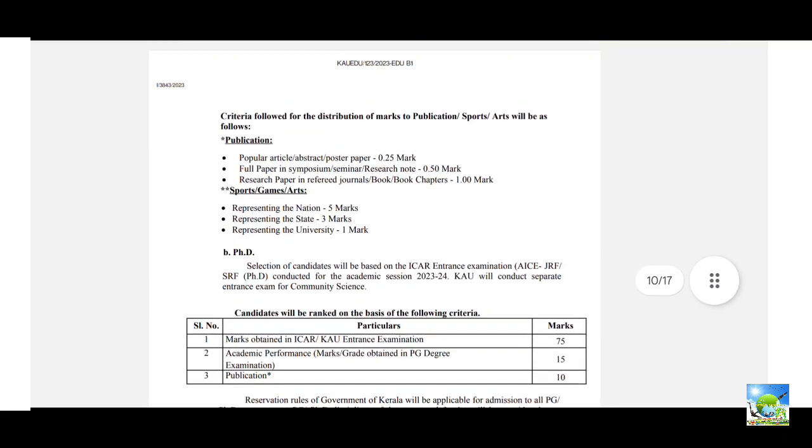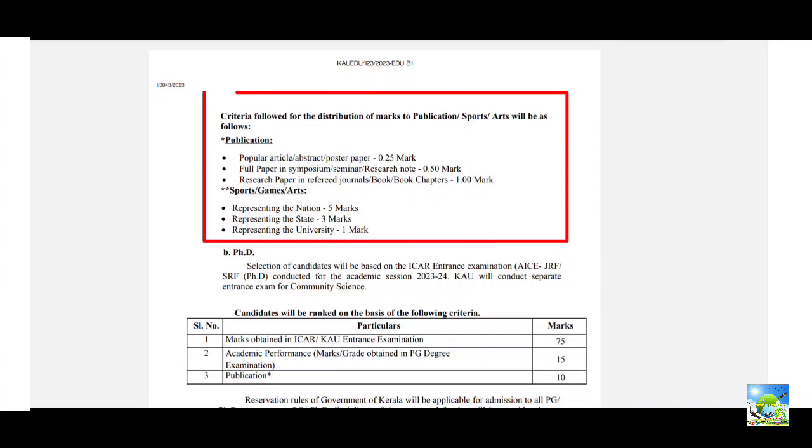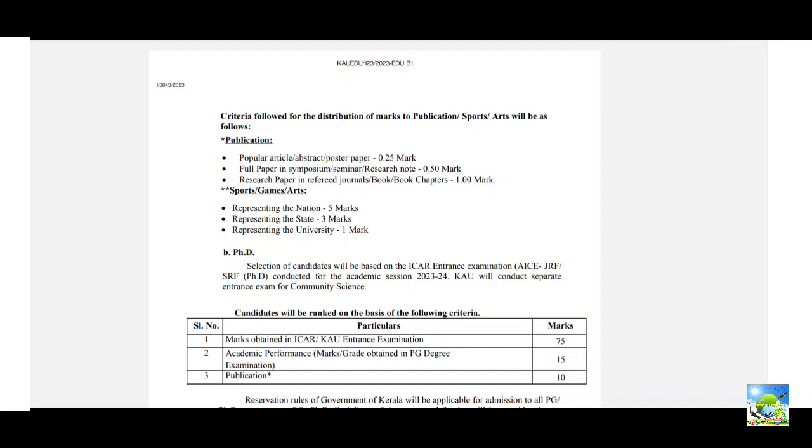The third component is publication, sports, or arts. If you have published a popular article, poster, or anything related, marks are given accordingly. If you have participated in sports, games, or arts representing the nation, state, or university, you get separate marks for that. This is very important when applying for Kerala Agriculture University.